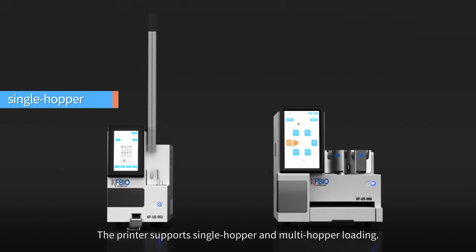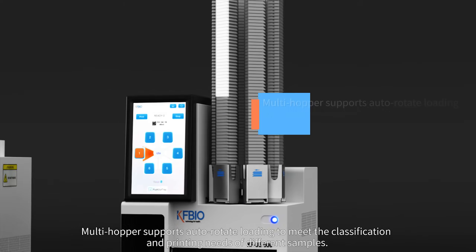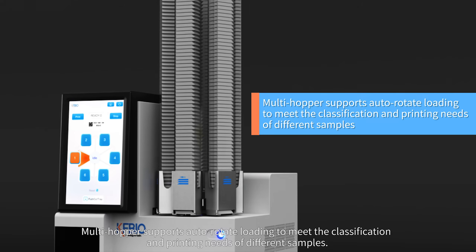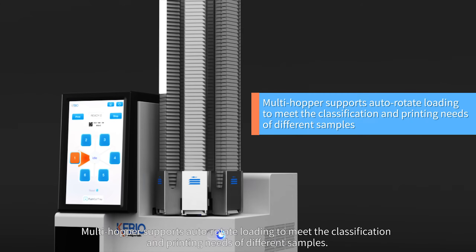The printer supports single hopper and multi-hopper loading. Multi-hopper supports auto-rotate loading to meet the classification and printing needs of different samples.